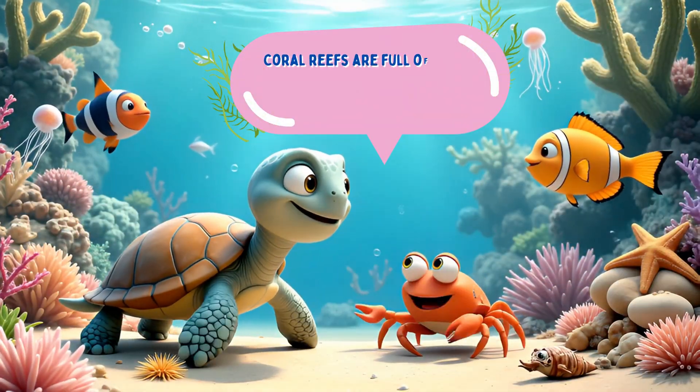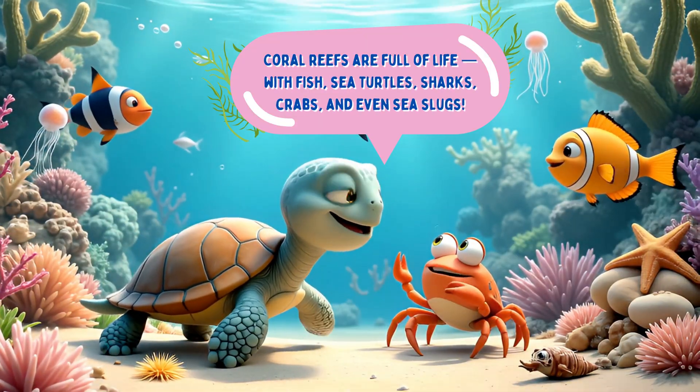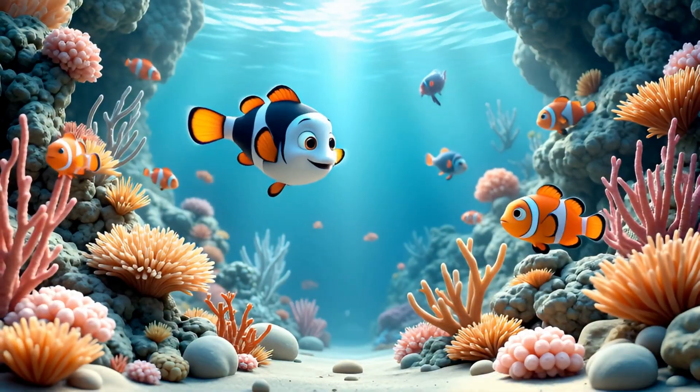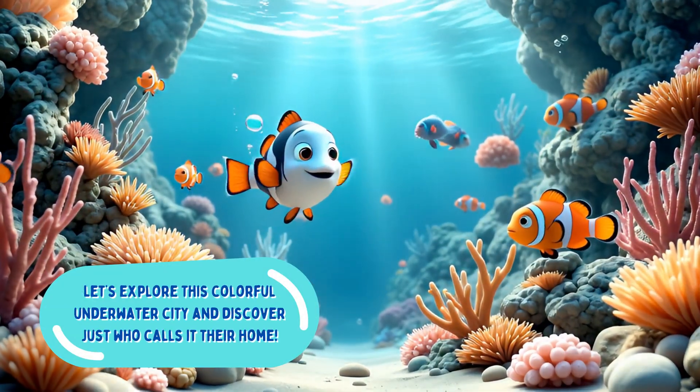Coral reefs are full of life with fish, sea turtles, sharks, crabs, and even sea slugs. Let's explore this colorful underwater city and discover just who calls it their home.